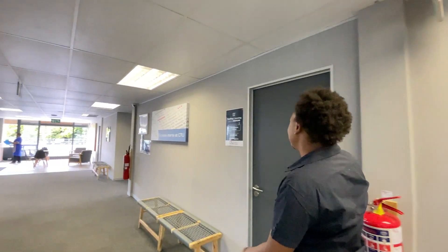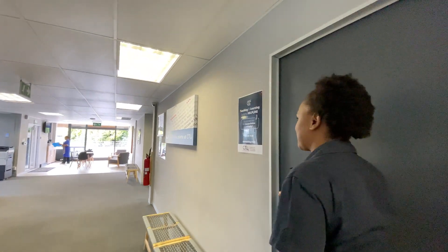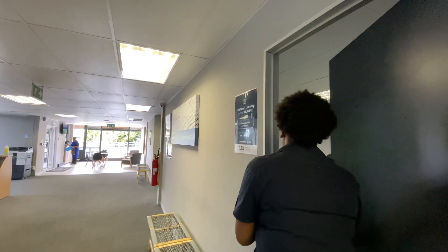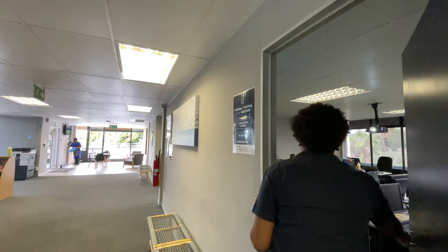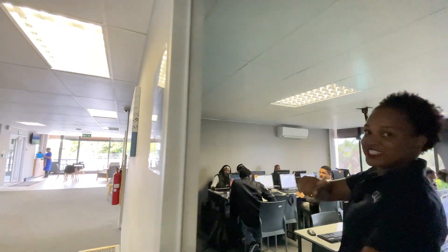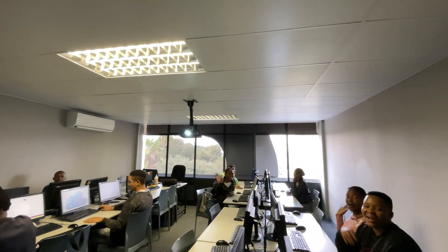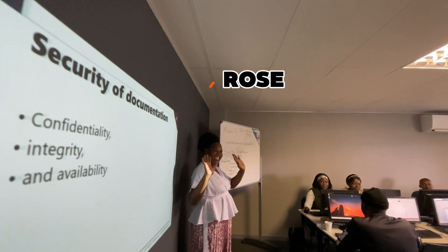Another class — Zuri. And we've got the Komatsu membership; they're studying IT technical support. We have Rose, who is their facilitator.